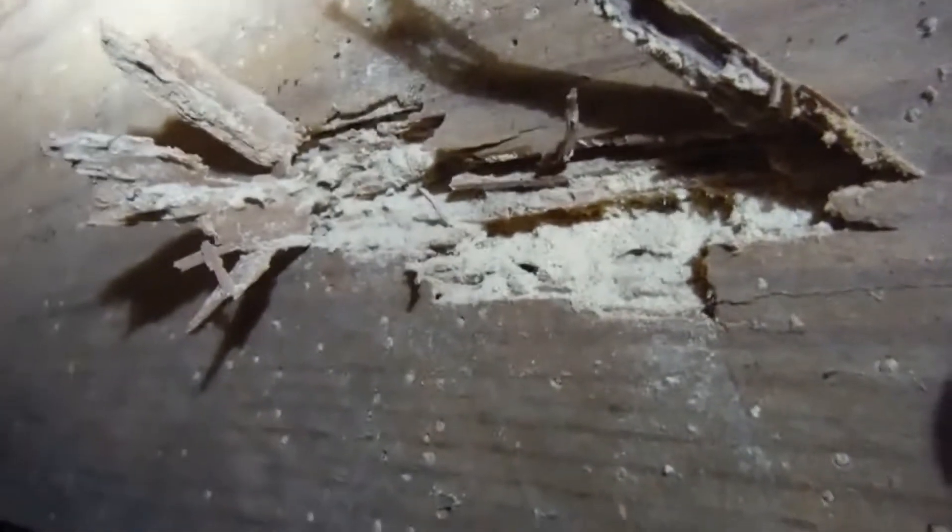You get these little eighth-inch or less holes, about the size of a pen tip, but they do just as much damage as termites when they've been in here for quite a long time.